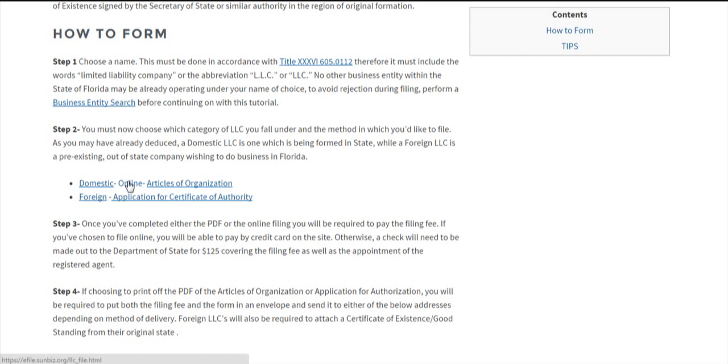We also have the online link and the articles of organization for the domestic LLC, as well as the application for certificate of authority for foreign LLCs.